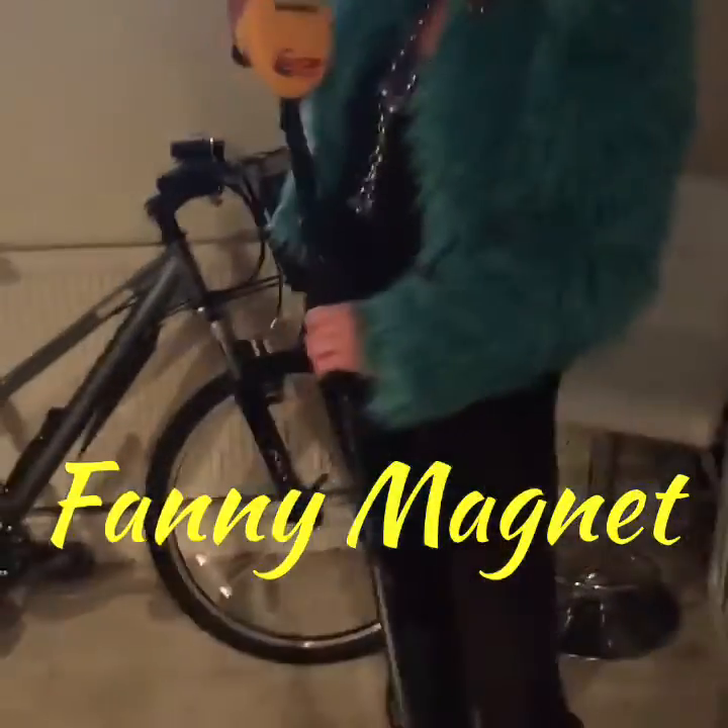And here is my rival today in the metal detecting world — Miss Fanny Magnet — sporting her mildly superior Garrett Ace 250. We'll be heading up to the beach shortly and then we'll be showing you our finds. Bring it on!